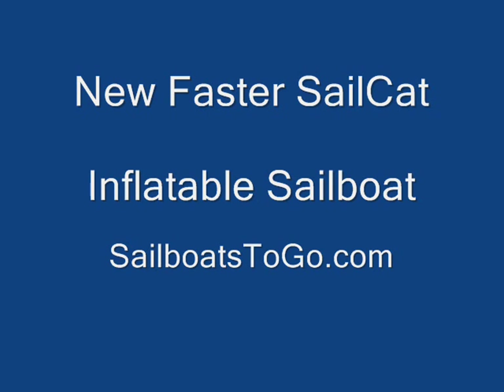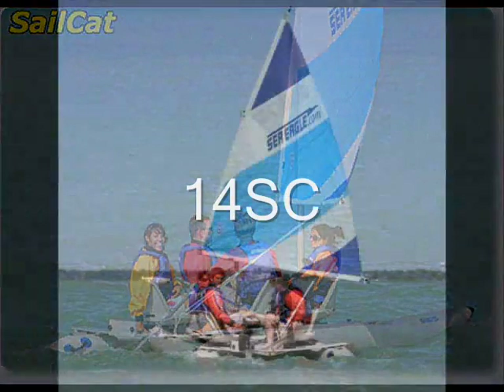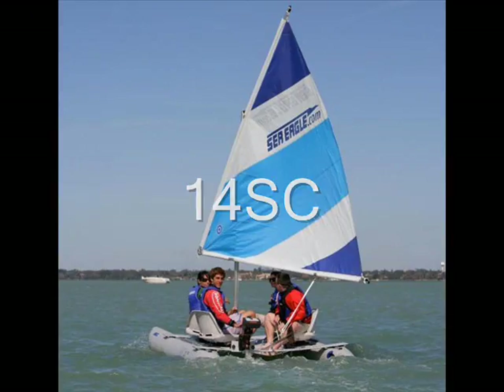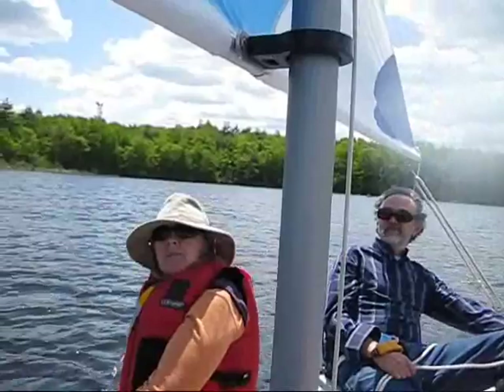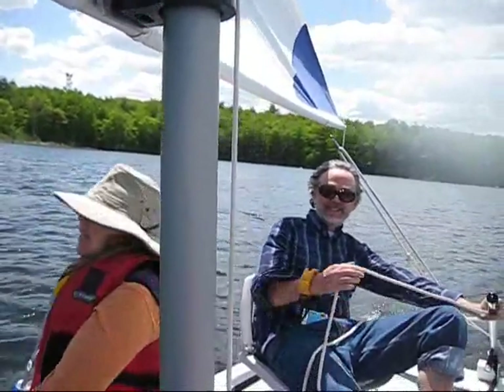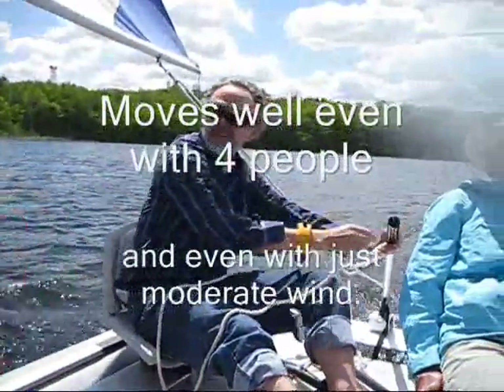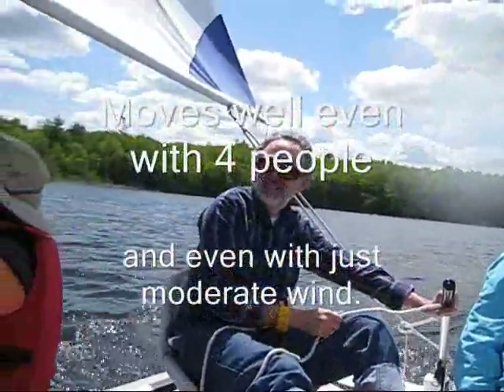There's a new, faster version of the Sailcat Inflatable Sailboat on the market, and I'm here to show you just how well it sails. We're going to see four people out on the lake. There we are, sailing in comfort and having a great time. This Sailcat Inflatable Sailboat offers optional swivel seats with back support. You can see me there in the blue shirt, sitting in one of them, sailing the boat.